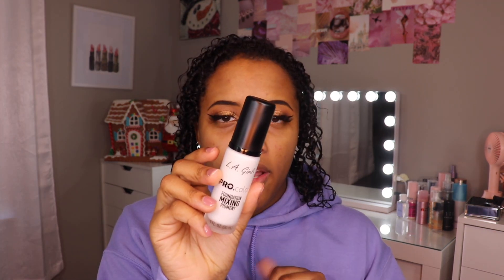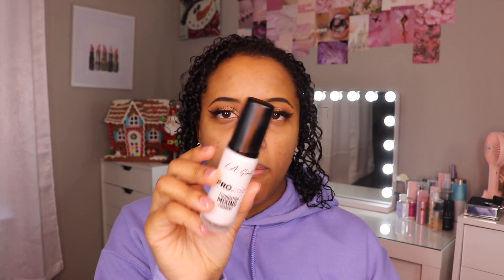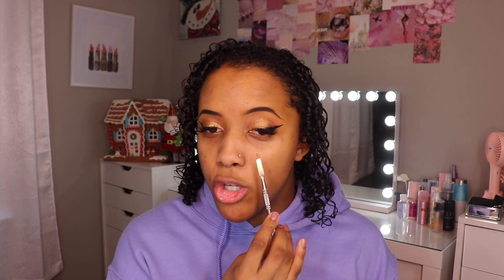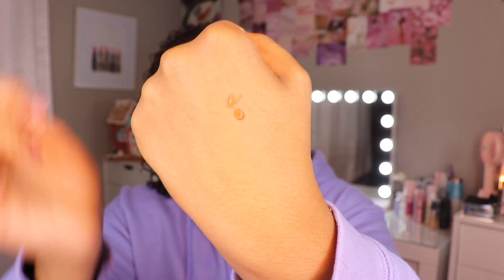I'm going to go ahead and just add a little bit of this LA Girl foundation mixing pigment in the color white. That way, when it dries down, it doesn't look super, super dark and muddy on me. I use this almost every time I do my makeup — this is the Morphe mixing plate and it came with this little spatula. I didn't want to add too much because the color is good, but I don't know how much it oxidizes and I don't want it to be super dark and muddy. You can add the most beautiful foundation and if it's too dark, it looks so muddy and bad on the skin. Again, we're going to do half sponge, half brush, just to show you guys that the mixing pigment really does work.